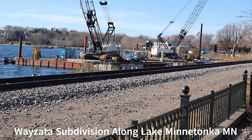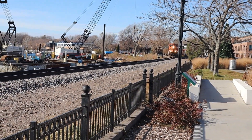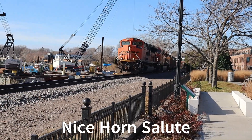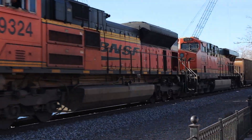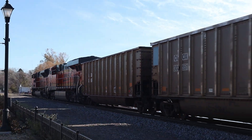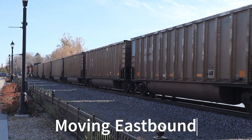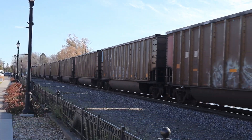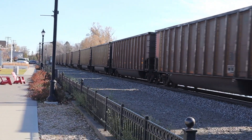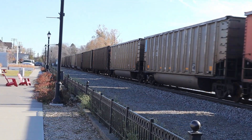Grandpa Walt, we are in downtown Wayzata and we have a Burlington Northern heading this way. Definitely cold terrain as you can tell. Looks like it's empty — I don't see any coal coming up out of the cars, so it appears to be empty.